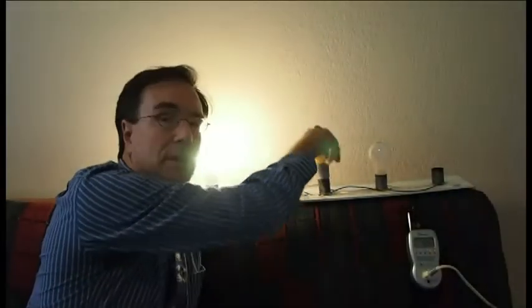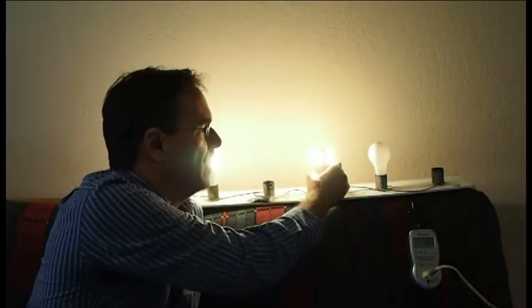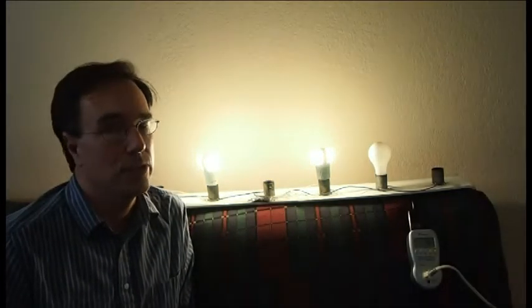Let's take a look at another Philips LED bulb that's been on the market for a while — the Endura LED. It's a 50 or 60-watt incandescent equivalent. It consumes 12.5 watts and produces 800 lumens. Not quite as bright as the L-Prize bulb, but pretty close.